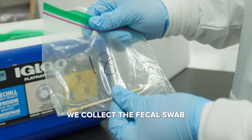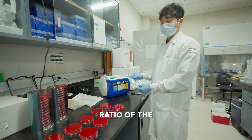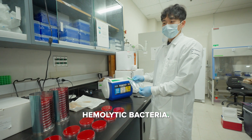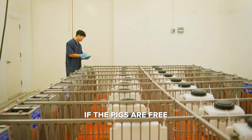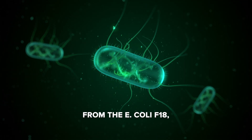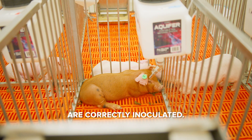We collect the fecal swab from each pig to estimate the ratio of hemolytic bacteria. Through this, we can determine if the pigs are free from E. coli F18. This data is also used to verify if the pigs are correctly inoculated.